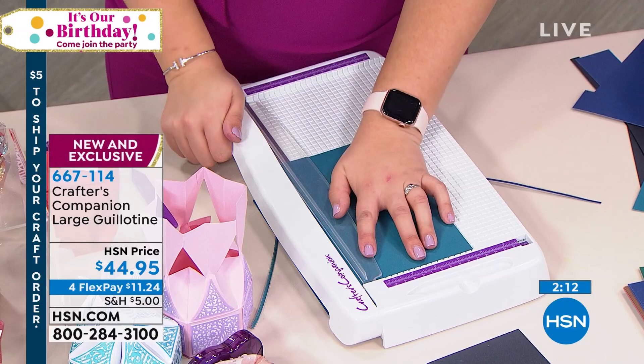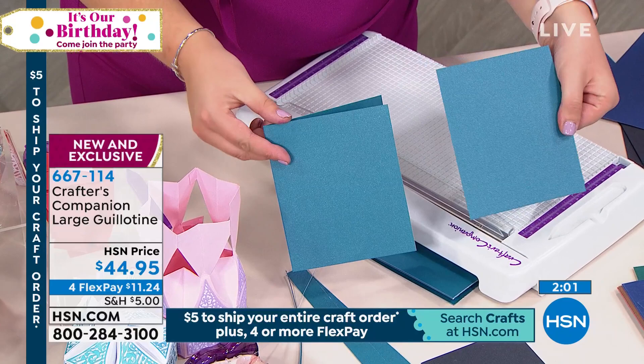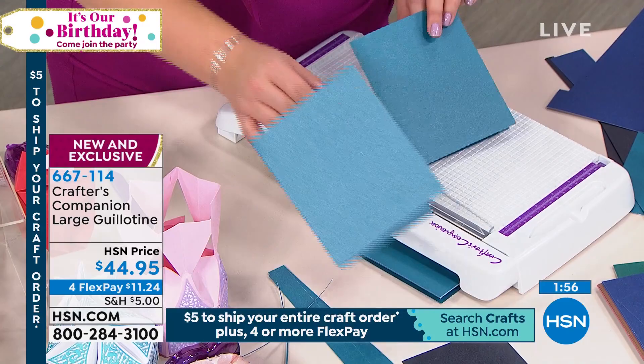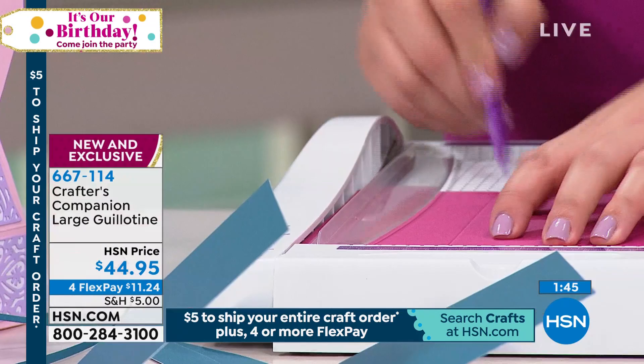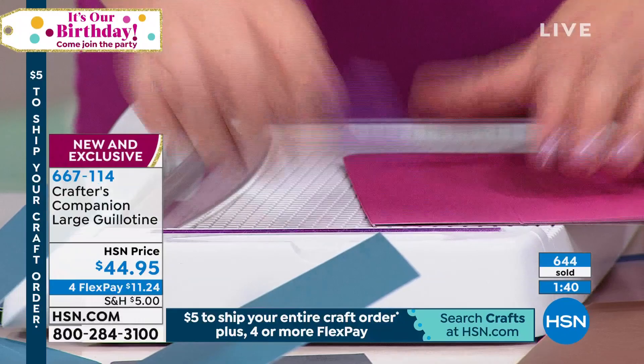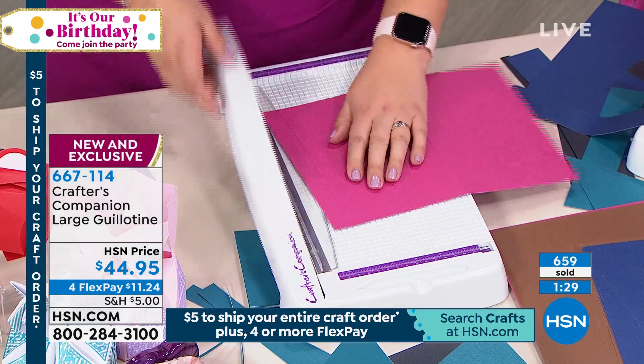Doris wants to know: would the gift box die fit through the Gemini Junior? You're going to need to put it through the big Gemini machine. Rae asks the same question — you're going to need the larger Gemini for those super-sized box dies. We'll see if we have any on our website. If you haven't got the large Gemini in your life, you need the large Gemini in your life, trust me!